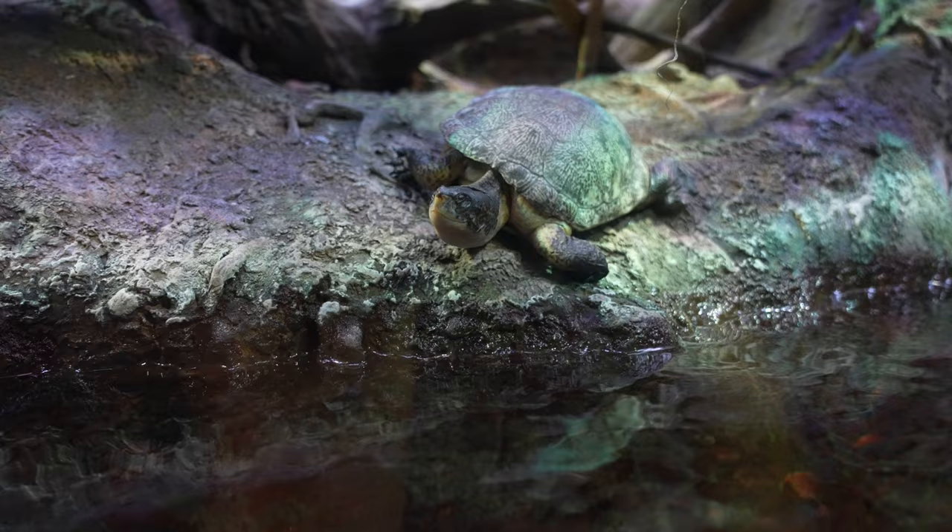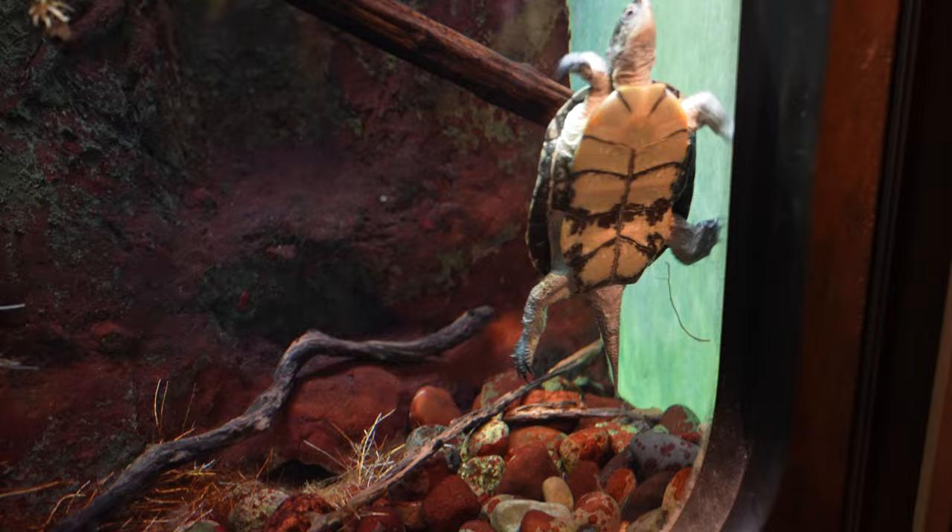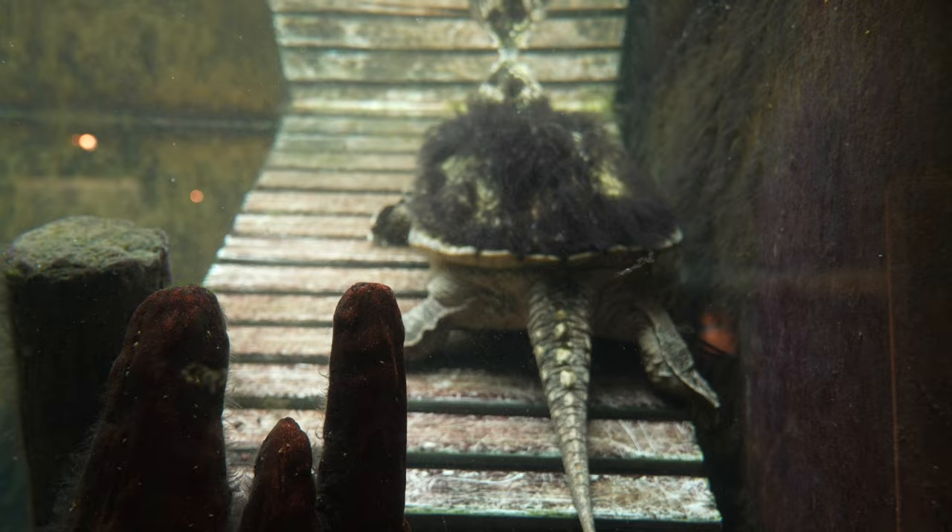Facing extinction, these western pond turtles are being saved and reintroduced into the environment by many aquariums and zoos. This is an alligator snapping turtle.